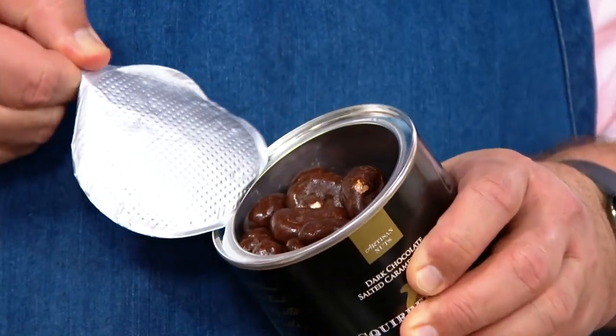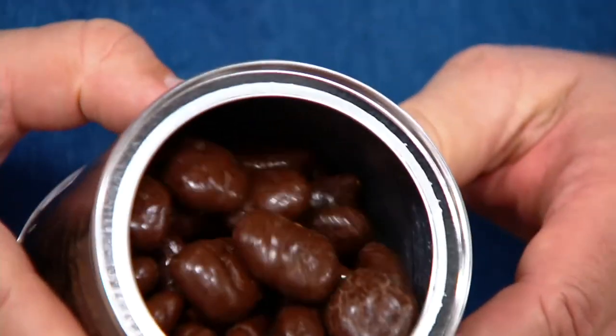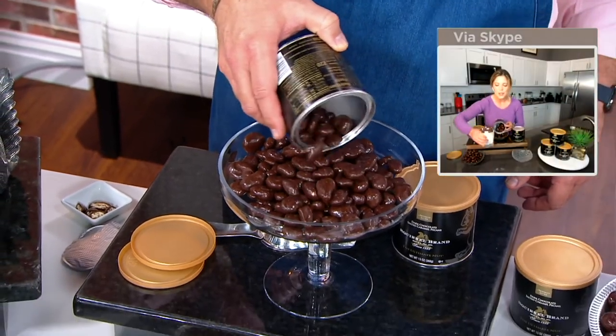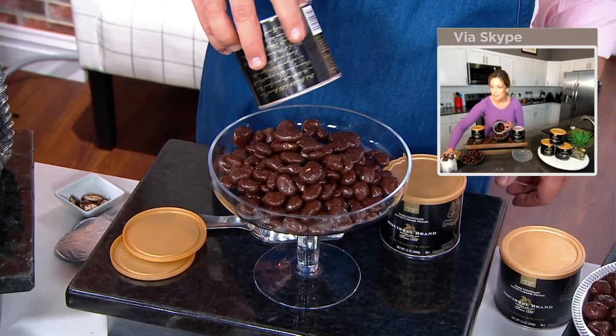Around Easter, these are kids' favorites — they love it. I put them on ice cream. I did this little dessert here and it was so easy to make. Sometimes we run out of chocolate syrup or whatever, but it's just easy to jazz up your ice cream with these because it is amazing.